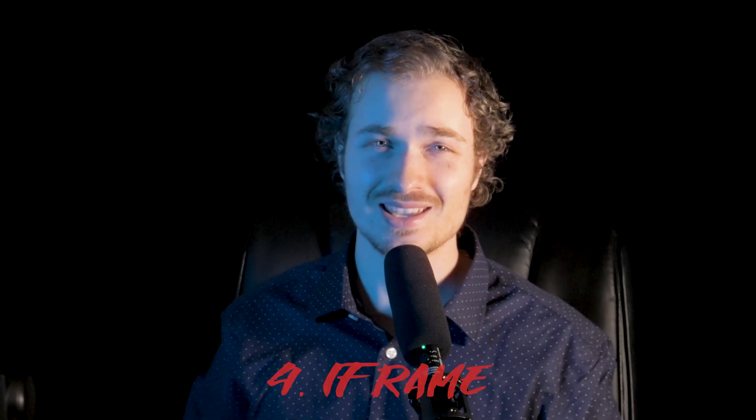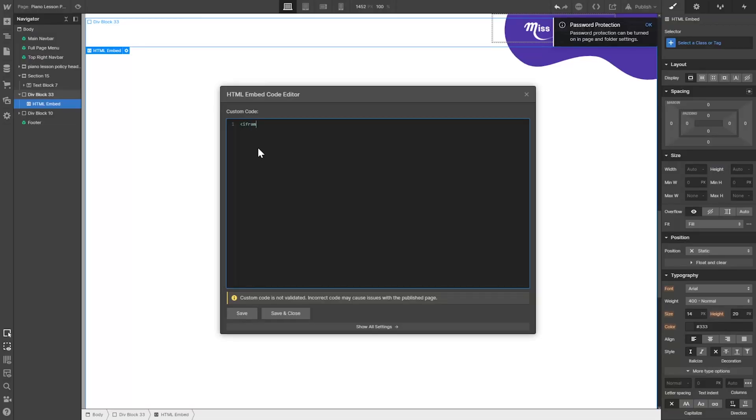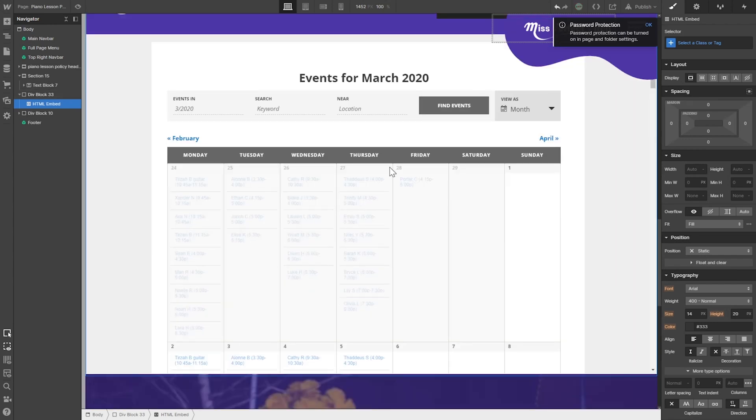Number four is using an iframe. What this does is pull in an HTML document from another source and bring it onto another website or page. For example, using our last example, you could publish the website on Webflow and then use an iframe on the Webflow website that pulls in the events calendar page from WordPress. This would actually work out really well.